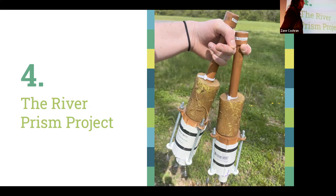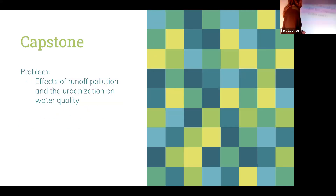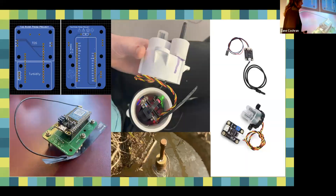My final project is my capstone: the River Prism project. It's similar to the particulate study but is a study of water quality in the river, and I developed two sensors for it. The problem I was trying to address was the effects of runoff pollution and urbanization on water quality. My goal was to bring light to the issue for people who may not be in the field or already aware of it. I took TDS and turbidity sensors and incorporated them into a waterproof sensor module. TDS and turbidity are considered among the water quality parameters most indicative of urban runoff pollution.